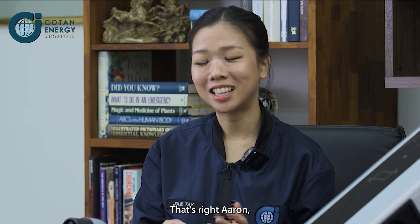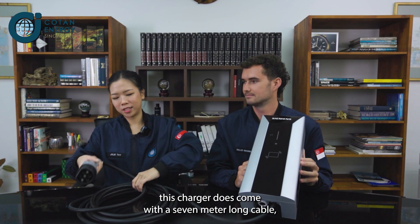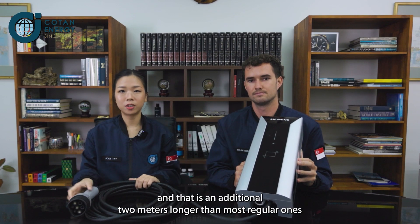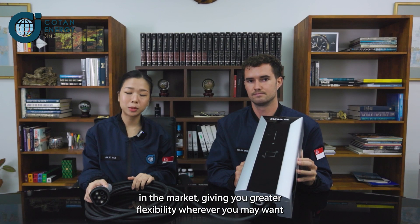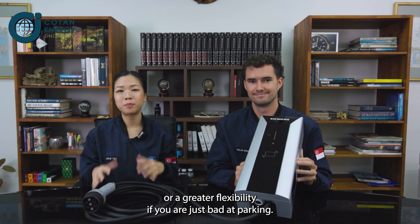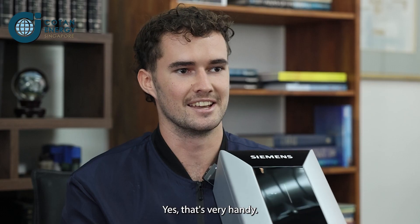But there is something else very special about this charger. This charger does come with a 7-metre long cable — that's an additional 2 metres longer than most regular ones in the market, giving you greater flexibility wherever you may be parking.